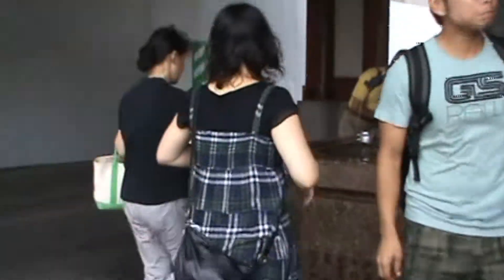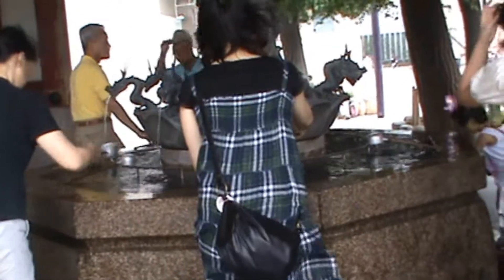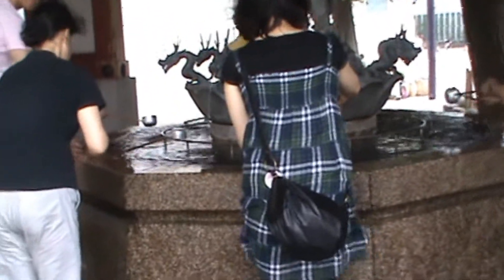Here, like in any other Japanese temple, there's a fountain to purify yourself. You rinse your hands and pass water into your mouth to cleanse yourself — like so.